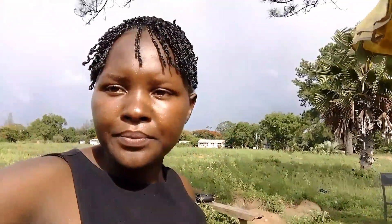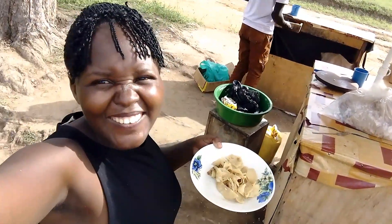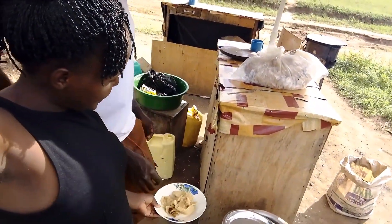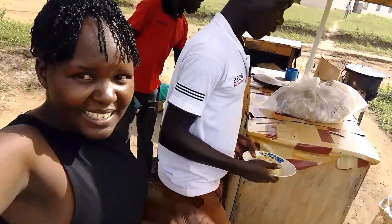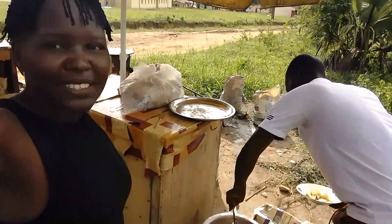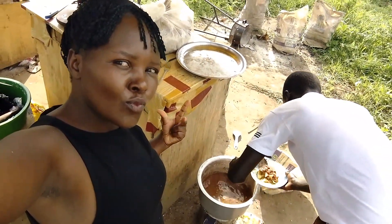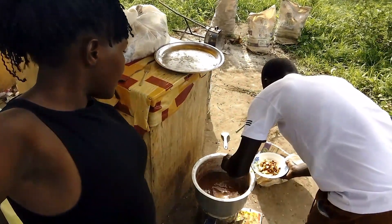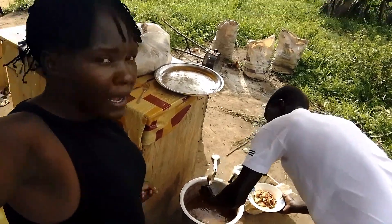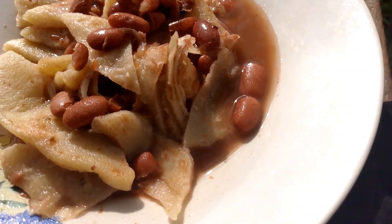This is our chapati being cut. I bought a very small one for 500 shillings — that is about five cents. You mix the beans and put water and soup there. This is how our chikomando looks at the end of the day.